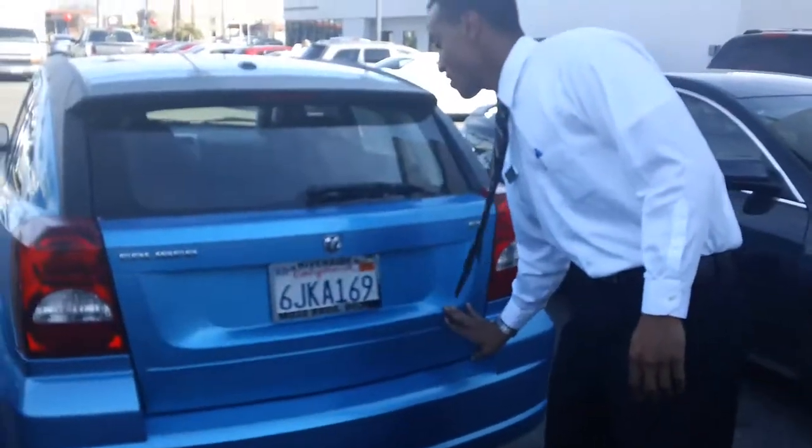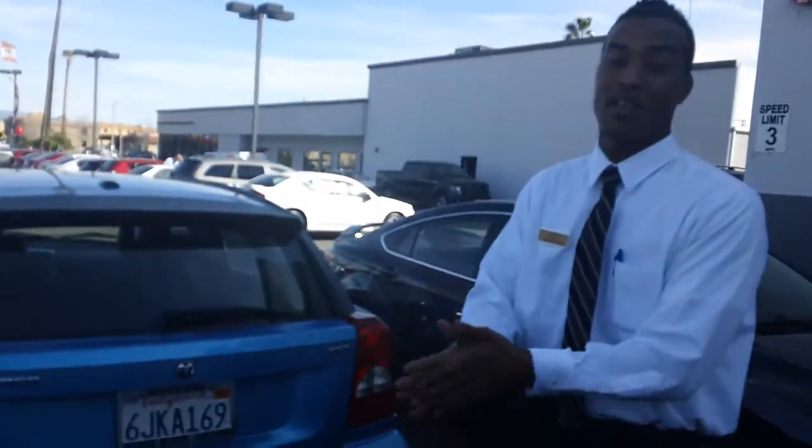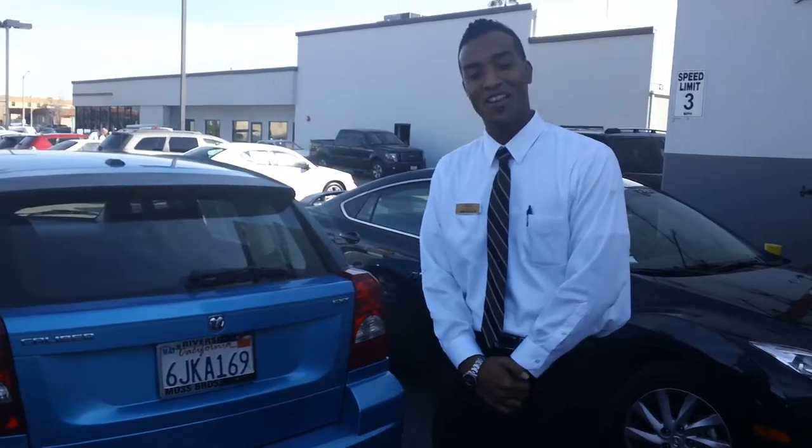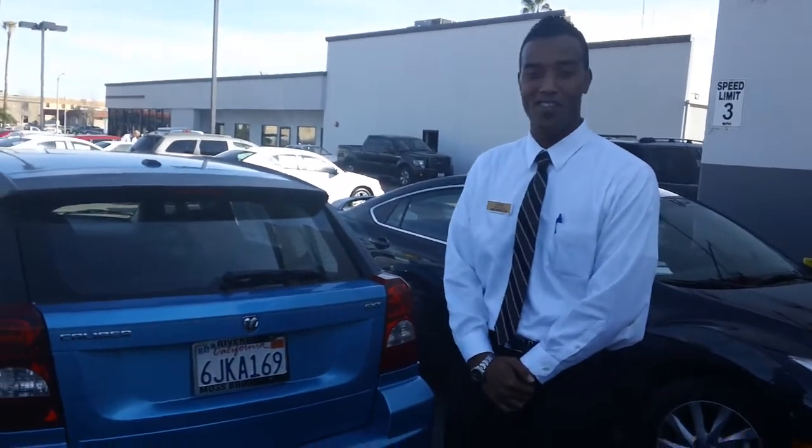All right, Sylvia, that concludes my showcase of the Dodge Caliber SXT. If you have any questions or concerns, feel free to give me a call at 855-718-0051. And don't forget, at Moss Brothers, you're the boss. Thanks.